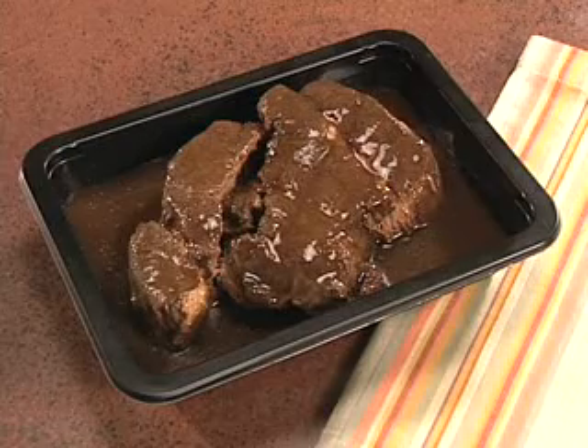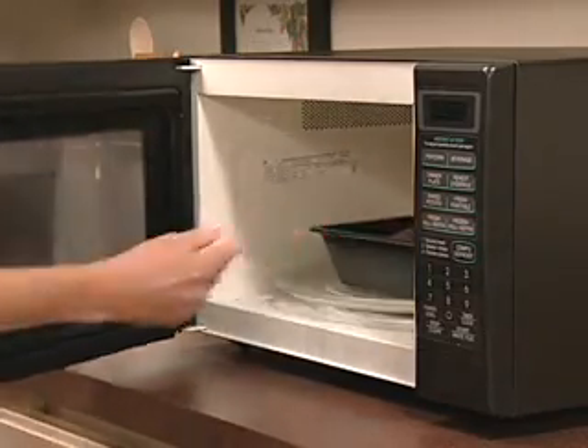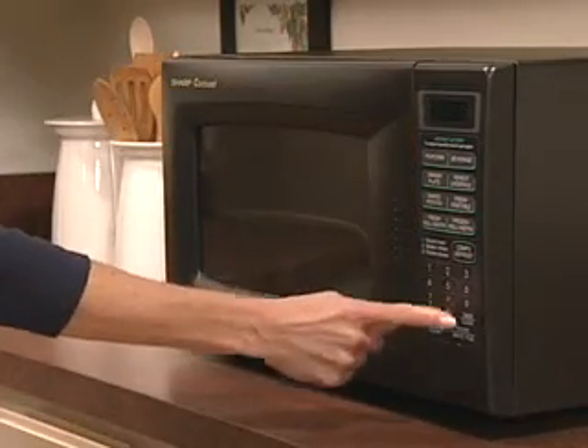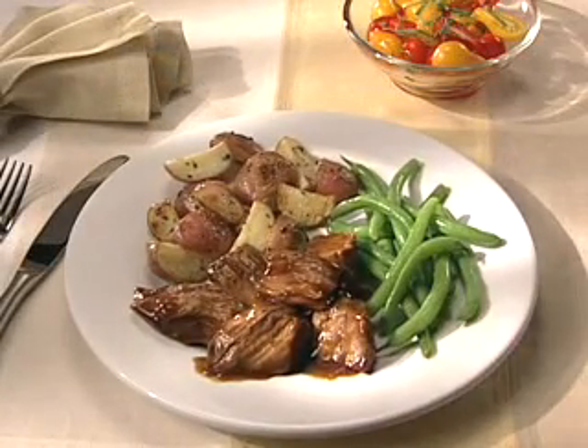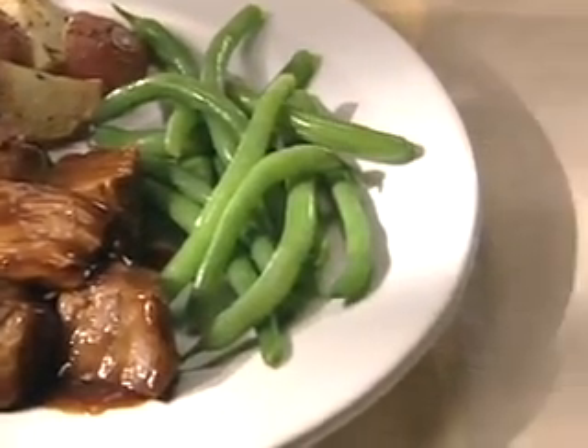Try a fully cooked beef pot roast. Convenient and versatile, they're available in your supermarket and make a great starter for fast meals. They cook or heat quickly, so you can create a complete meal in no time. Start by serving a juicy, tender, flavorful pot roast, just like grandma made, with a simple salad or vegetable, any day of the week.